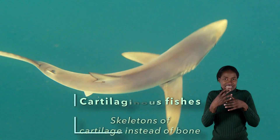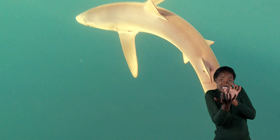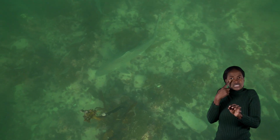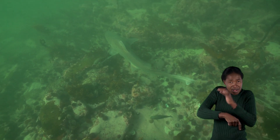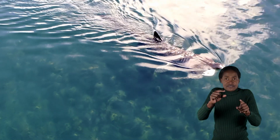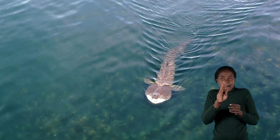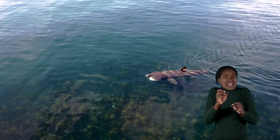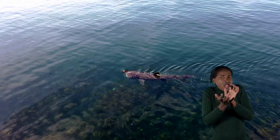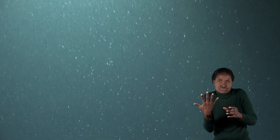There are a few different types of chondrichthians. First, there are the sharks. There are sharks of very different shapes and sizes in Namibian waters, ranging from the very huge to the very small. Basking sharks, which are the second biggest fish in the sea, can reach up to 12 meters in length. But don't worry — basking sharks are gentle giants. They have tiny teeth and feed by filtering plankton and microscopic fish larvae from the water.